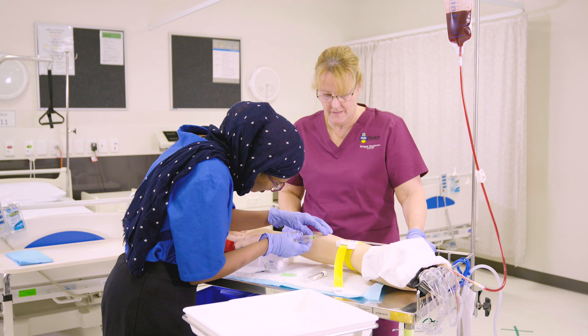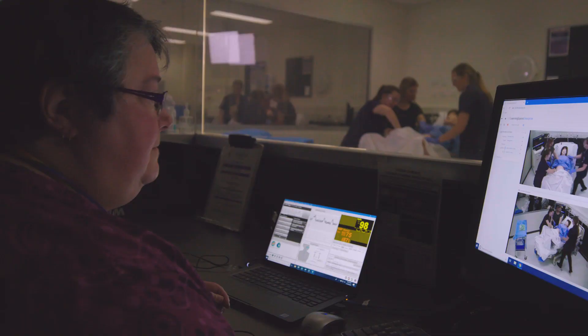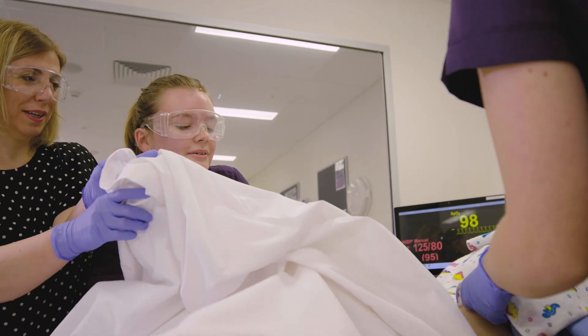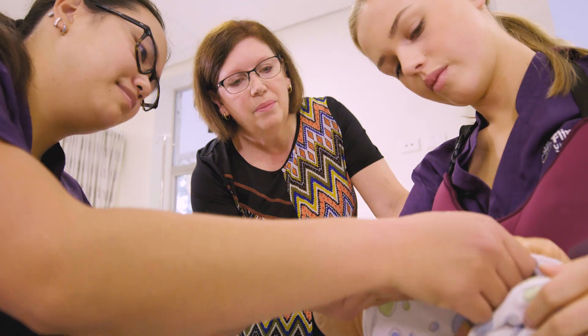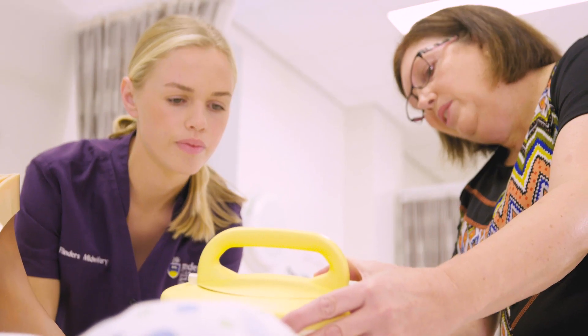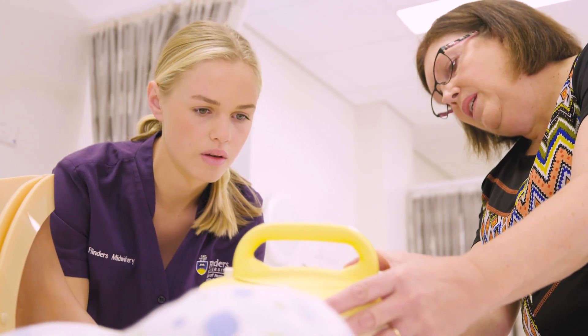We have a really large team of educators who come from all sorts of different clinical backgrounds. We have nurses from the emergency department, the operating room, the intensive care unit, the Royal Flying Doctors, the Defence Force, aged care and paediatrics, just to name a few. Our nursing team have a lot of experience working in the field, and this is really great in helping prepare our students for that really important transition from student nurse to graduate registered nurse.